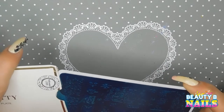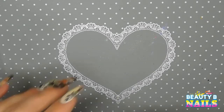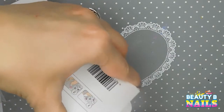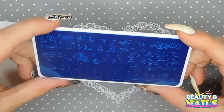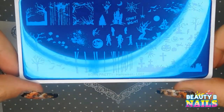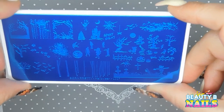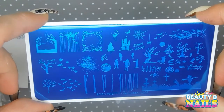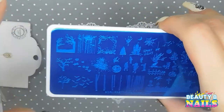I remember this one. This is also Born Pretty. This one is L007, Halloween edition. Oh, it's so cute, guys — look at that. That's really great for, like, Halloween scenery — that's so cool. I hope you guys can see it. Did I get it with that light in it? Holy cow, I did, didn't I? That's awesome.